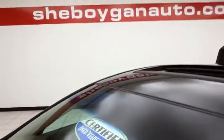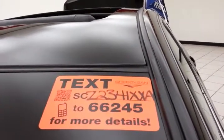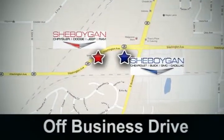Approximately 70% of the tire tread left, and don't forget about that certified warranty protecting your investment. For more, please go to Sheboyganauto.com or text SCZ2341XXA to 66245. Come see us today — Sheboygan Auto, eight brands in one location, off Business Drive in Sheboygan, Wisconsin.